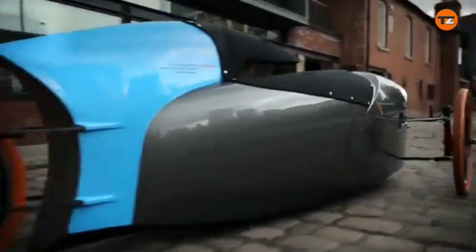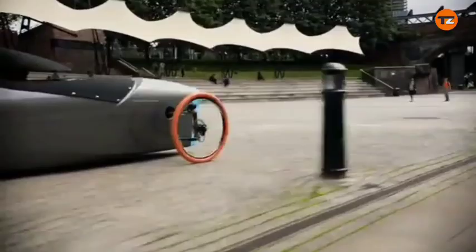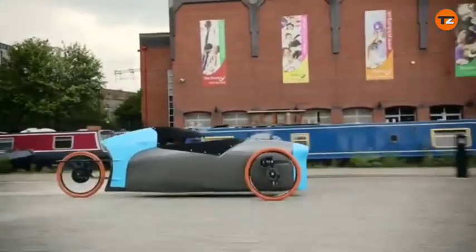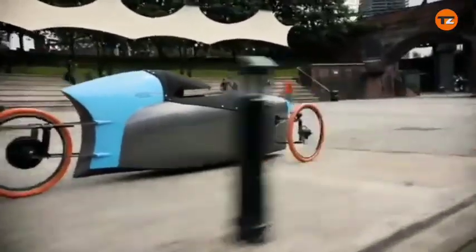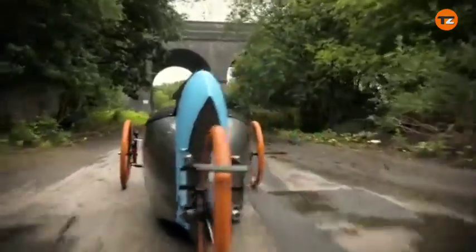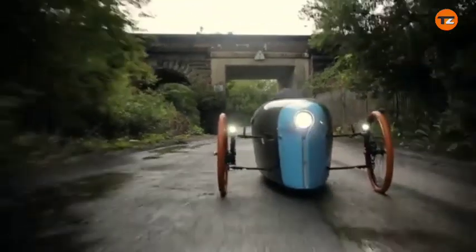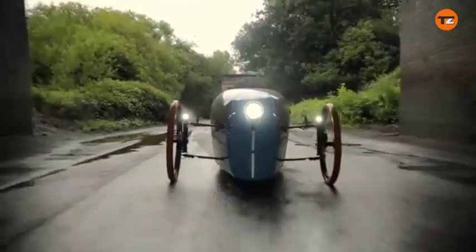Electric assist: The motor has a nominal power of 1,000 watts, but can be electronically restricted to 250 watts to meet European regulations for e-bikes, allowing it to function as an electronically power-assisted cycle (EPAC). With the unrestricted motor, it's capable of speeds up to 50 miles per hour (80 kilometers per hour). When restricted, its speed is closer to S-Pedelec speeds of around 45 kilometers per hour (28 miles per hour). The battery provides a range of over 50 miles (80 kilometers) with moderate human effort.